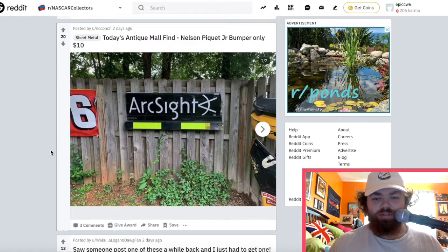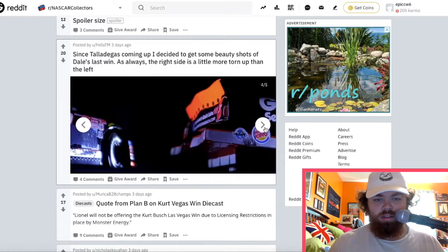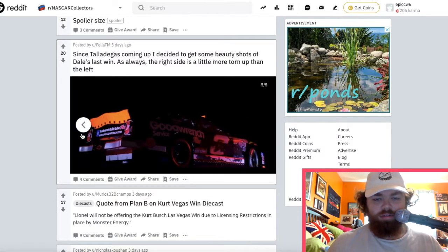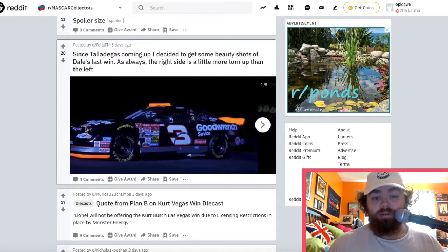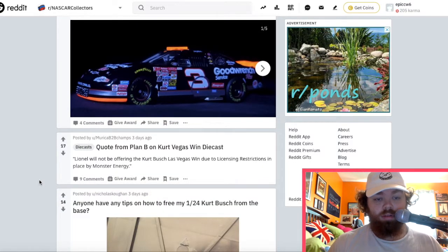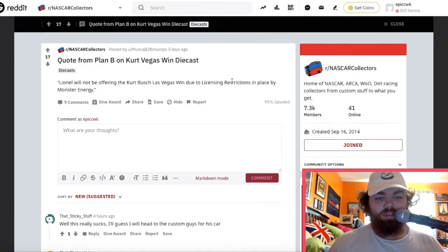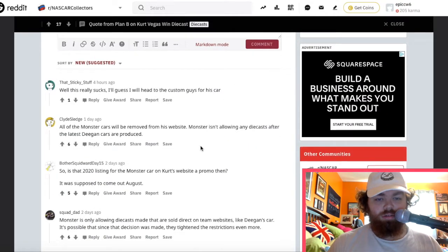There's a bumper from a truck — that's cool. Someone's got a Dale Earnhardt Sr. last win car. That's pretty cool — of course it says for Talladega coming up. Unfortunately it says they won't be offering the Kurt Busch Las Vegas win due to licensing restrictions in place by Monster Energy.